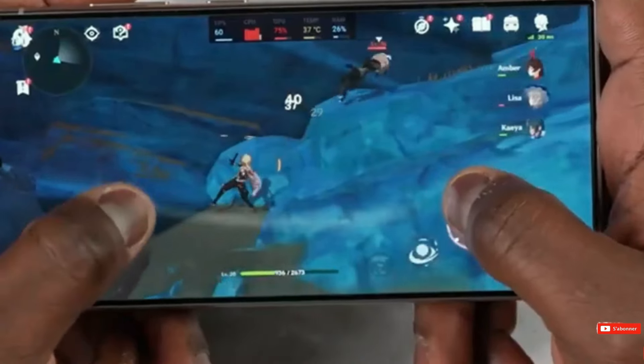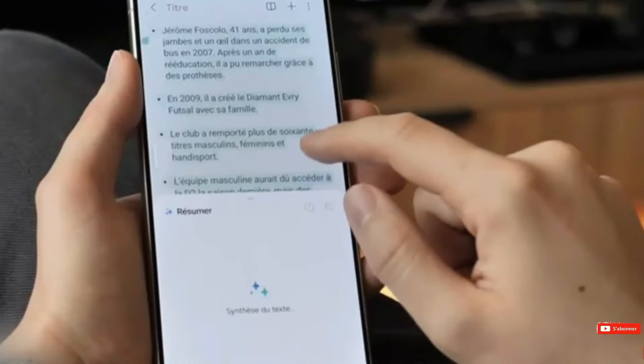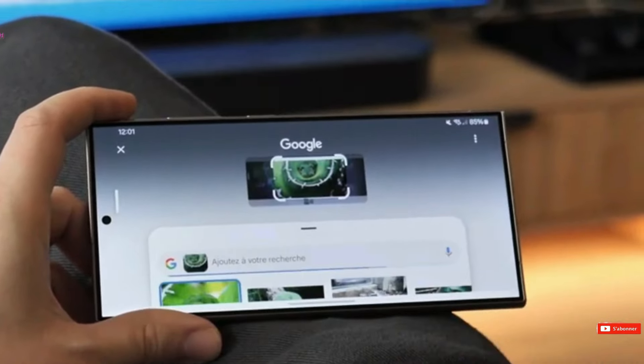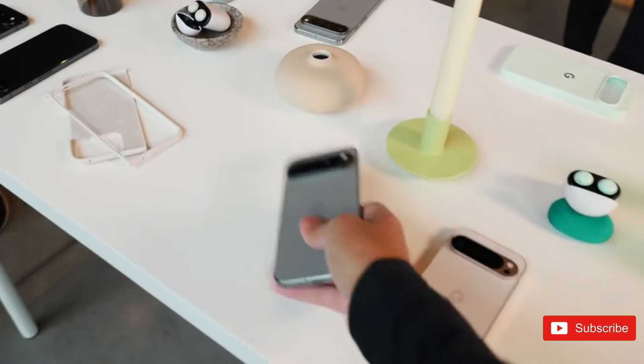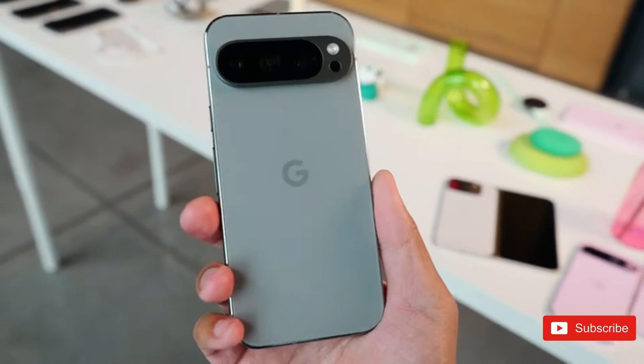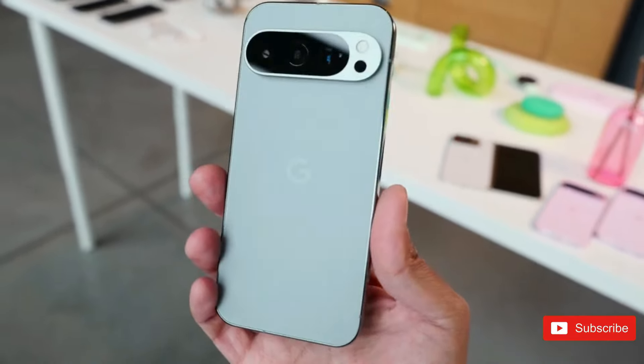The Galaxy S24 Ultra, on the other hand, is without a doubt one of the best options and one of the top phones introduced in 2024. Which is better remains to be seen, but it appears that the Galaxy S24 Ultra may keep its crown. Let us know what you think about this comparison in the comments.